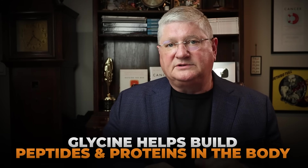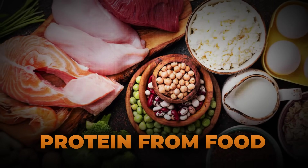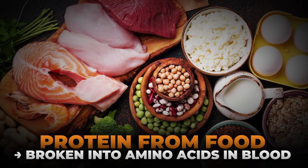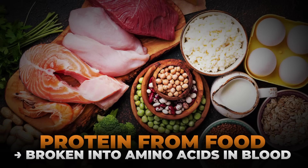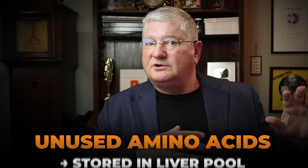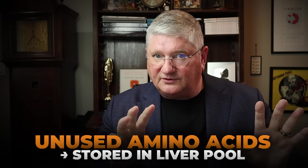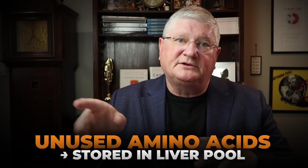The next thing is protein synthesis. Glycine can be used in the formation of lots of different types of protein forms inside your body. When we eat protein, we're always breaking it down into small units, and when they get to your blood, they're supposed to be single amino acids. The amino acids that aren't used immediately go to your liver, into an amino acid pool, and they're held on to and then reassembled into peptides or proteins. Glycine is really critical in all of that.